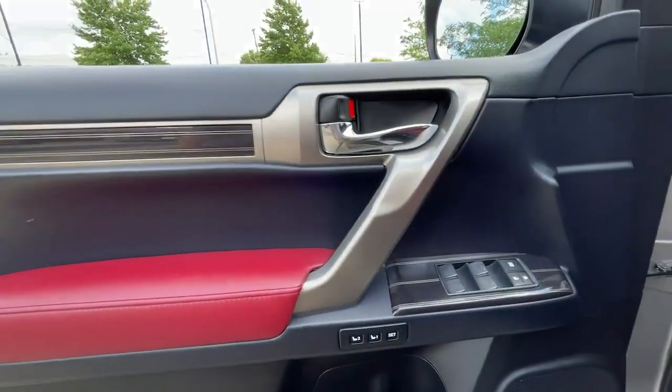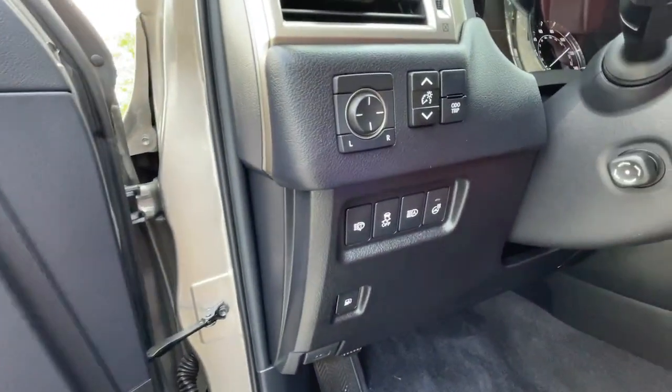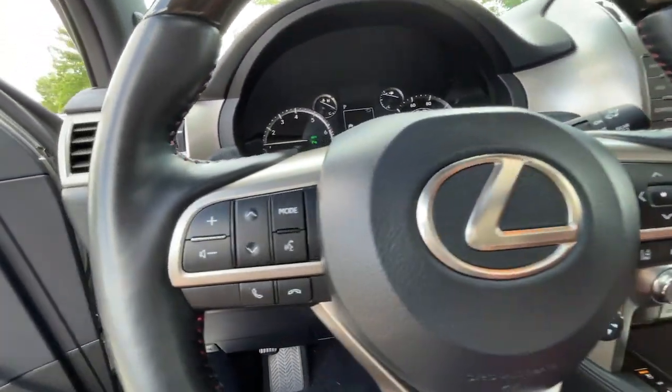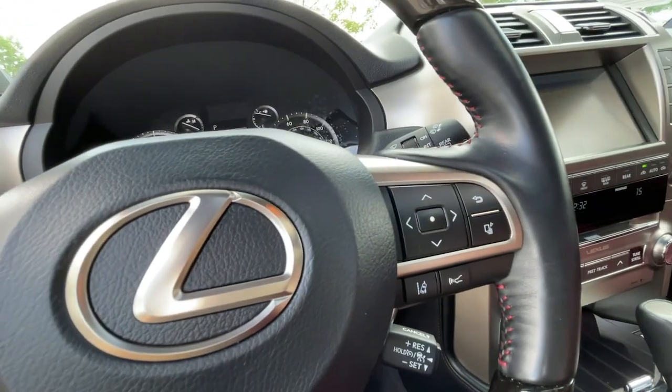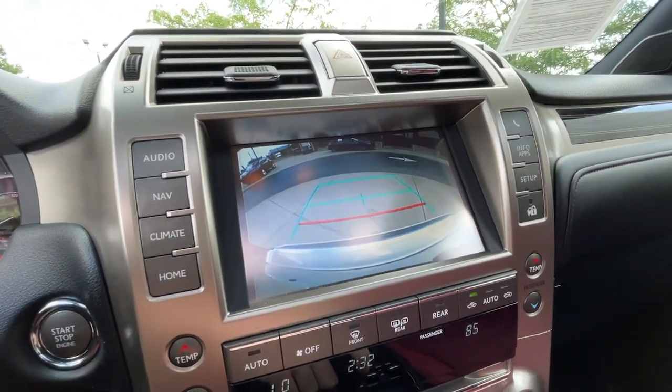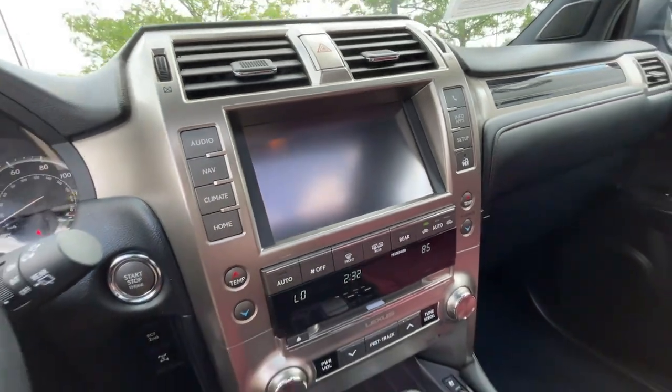These are just some of the great options this vehicle comes with: heated driver's seat, navigation system, keyless entry, third-row seat, sunroof, lane-keeping assist, fog lamps, backup camera, satellite radio, iPod, and MP3 input.